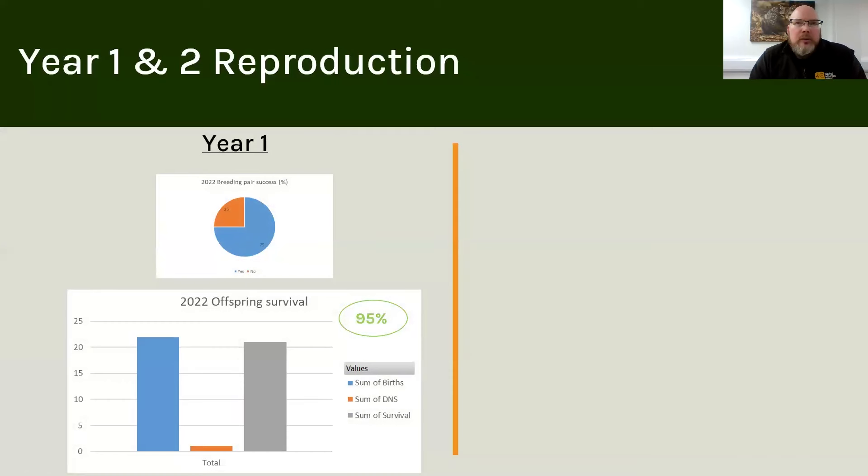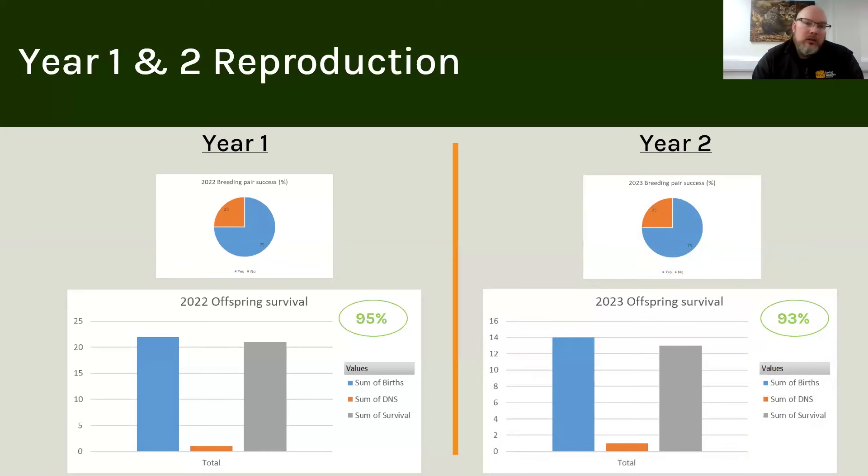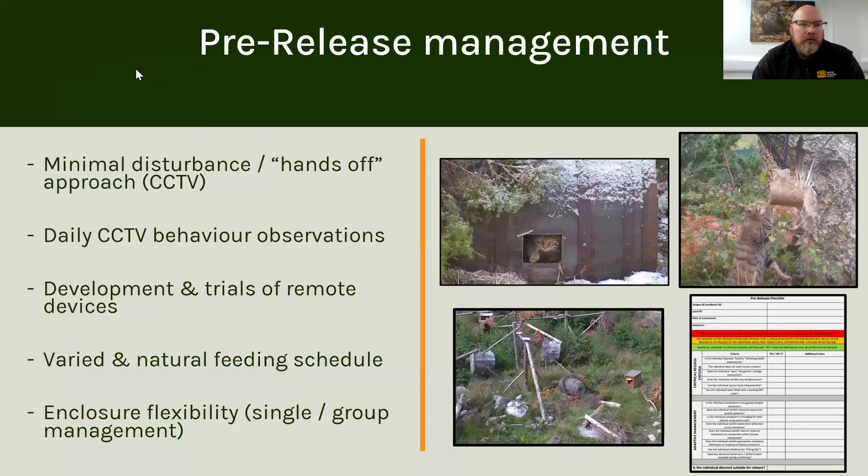Just to give you an overview of the reproductive success we've had over the last couple of years: in year one, our first breeding year in 2022, our target was to produce 20 offspring for release, and we surpassed that with 22 kittens. Unfortunately one died, so the surviving total was 21 out of 22 — a very high survival of 95%. In 2023, three quarters of our breeding pairs reproduced and we had 14 kittens, with one dying young, giving us a survival of 93%. A quite successful start to the breeding of the cats in the centre.